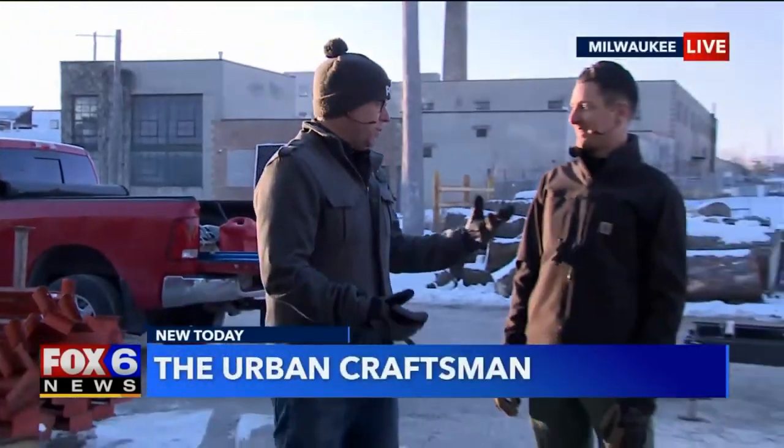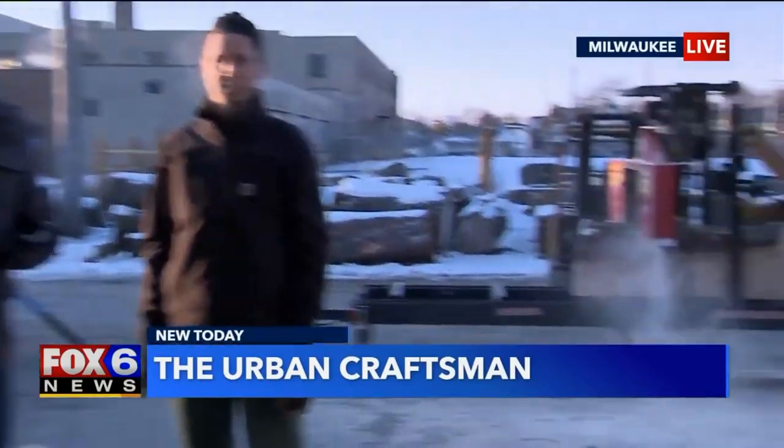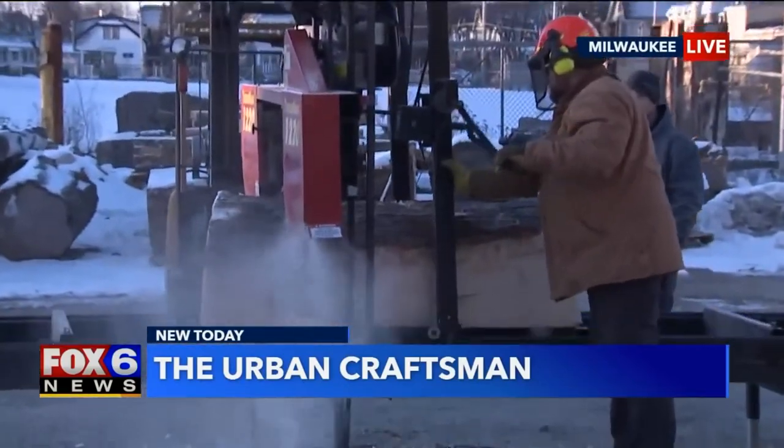It's all about materials when it comes down to it. I have materials in my backyard that you probably would love. This is Nick. Nick's been working over here in the River West neighborhood of Milwaukee for about the past year and a half or so.